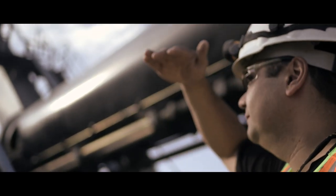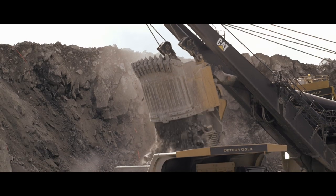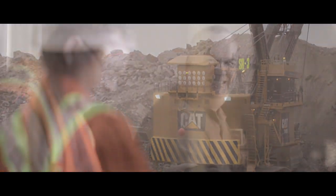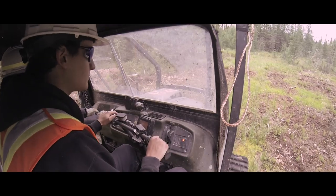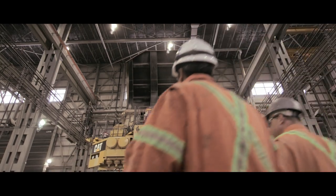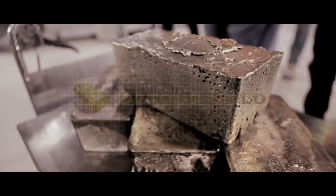Operating a safe and productive gold mine involves many different steps and includes many different people with varied skill sets. From geologists to truck drivers, millwrights to metallurgists, everyone at Detour Gold contributes to the process, from core to pour.